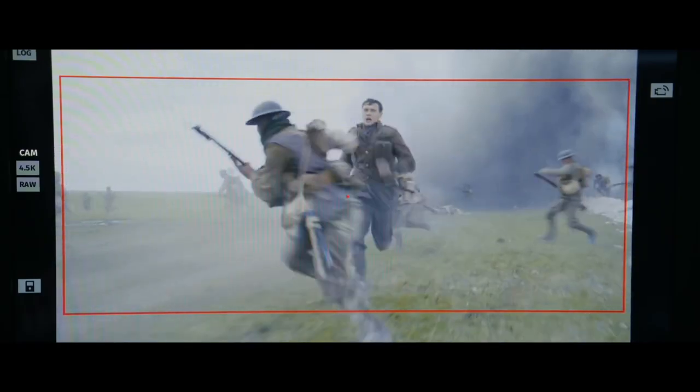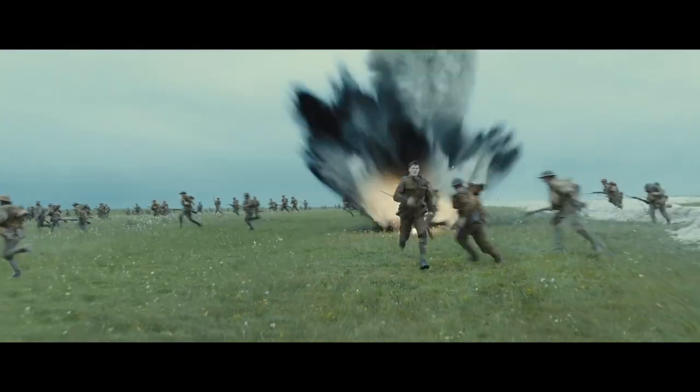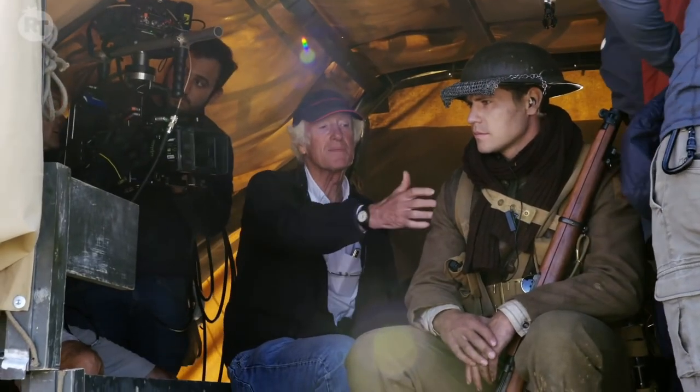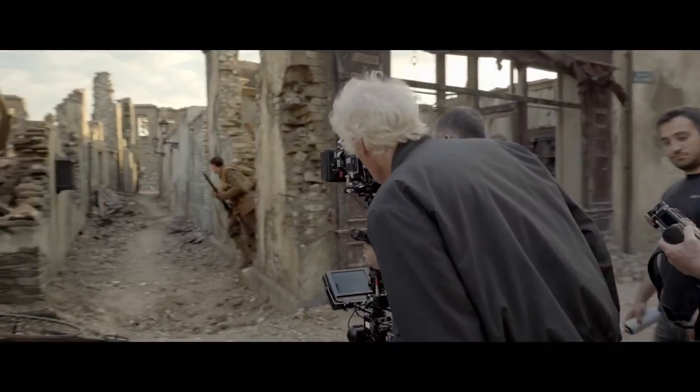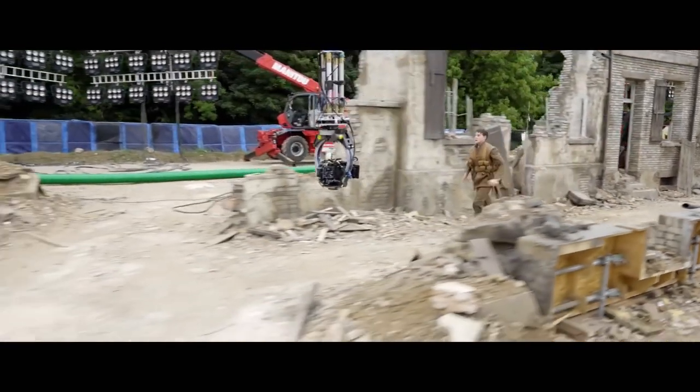And no cinematographer understands this better than Roger Deakins. So today, let's explore the cinematography of Roger Deakins and how he creates an immersive story in the film 1917.